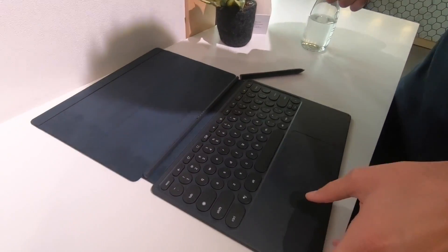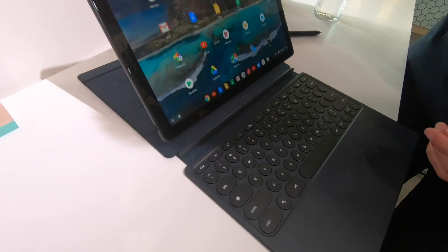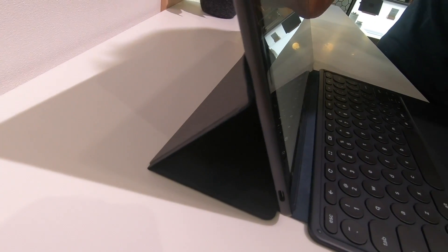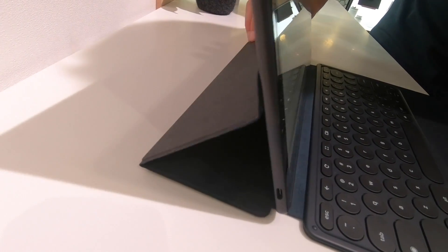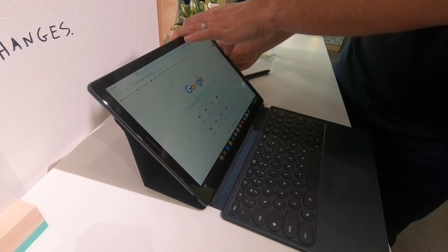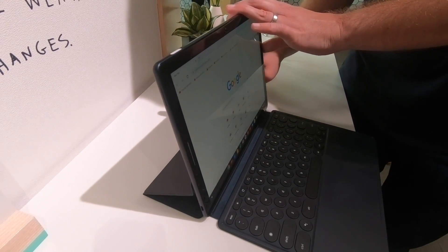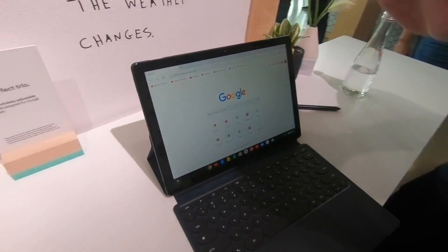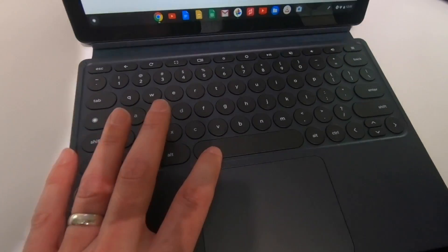With the folio, you just pop in with a snap, and then you can infinitely adjust it to multiple angles. If you just want to lay back at work, or the person on the airplane in front of you puts their seat back, you can jam it up. We did a lot of work on the folio design to really go for that infinite adjustability.